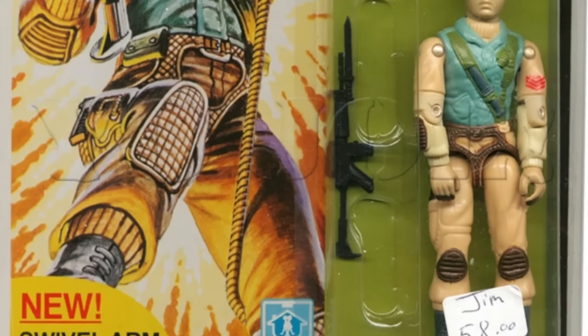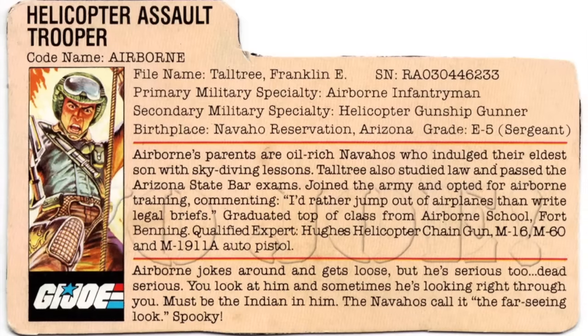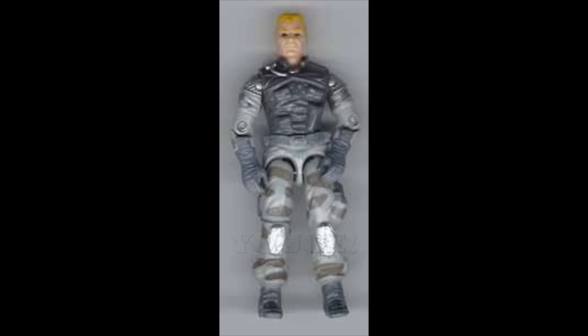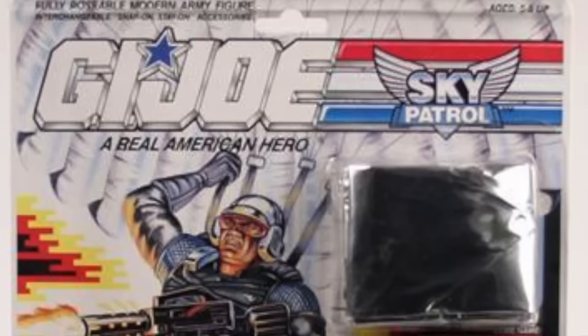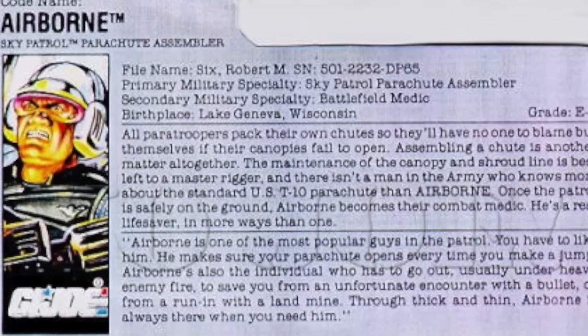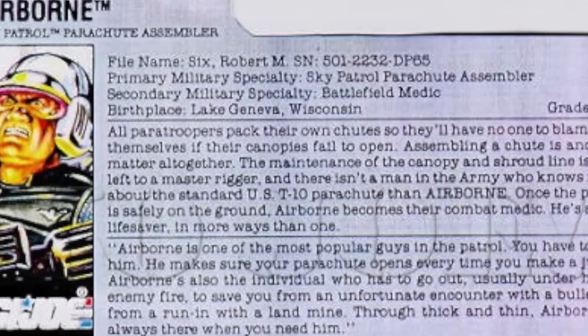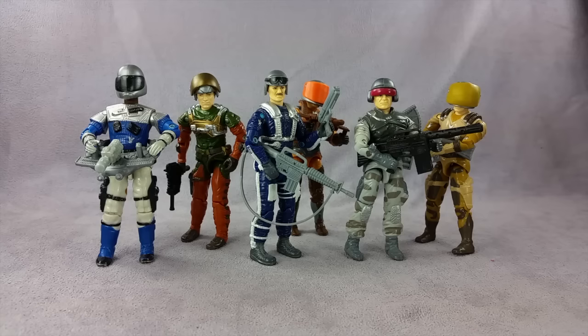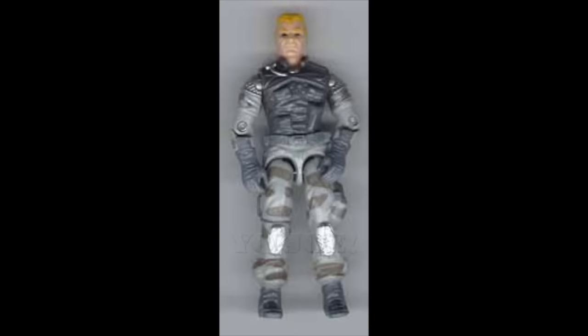First up: Airborne. There was an Airborne back in 1983, but that was technically a different character due to different file names. With that in mind, there has only been one other version of the new JoeCon box set exclusive, released in 1990. Robert M. Six — not Franklin E. Talltree — was born in Lake Geneva, Wisconsin, and was the Sky Patrol's parachute assembler and battlefield medic. He came with a rifle, removable helmet, and the usual parachute with backpack that came with all Sky Patrol characters.